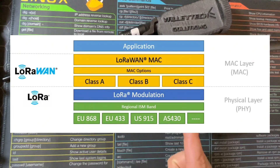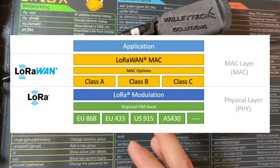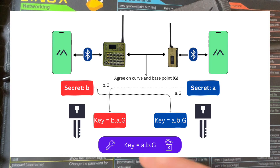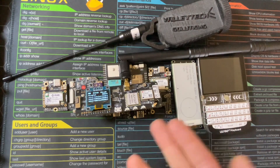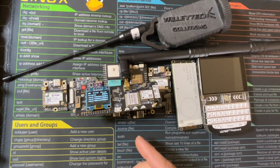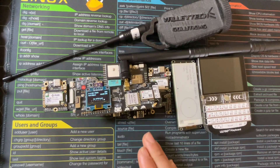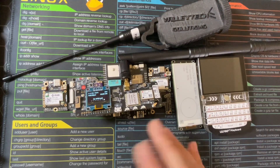In the US, we use the 915 sub-gigahertz band. Other countries use whatever protocol they use — I think China uses 433. What it comes down to is this is not some device to access a criminal network. The project is public, the code is public, the community — all visible, all public.